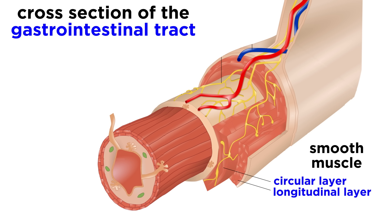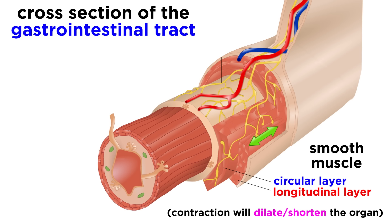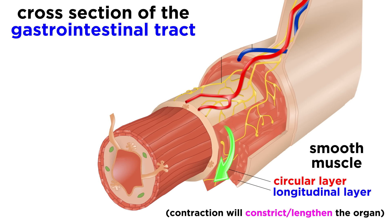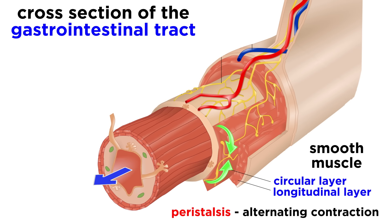Smooth muscle is typically organized into two layers. First, a longitudinal layer, where muscle fibers run parallel to the long axis of the organ such that contraction will dilate and shorten the organ. Then there is a circular layer, where muscle fibers run around the circumference of the organ, such that contraction will constrict and lengthen the organ. When these layers alternate contraction, it can push material through the organ, a process called peristalsis.